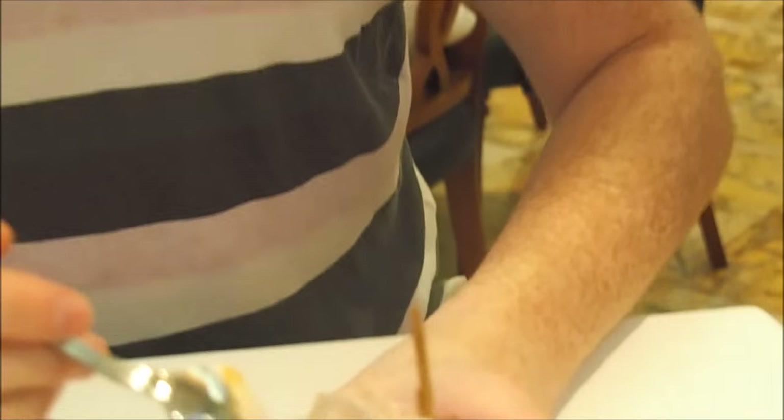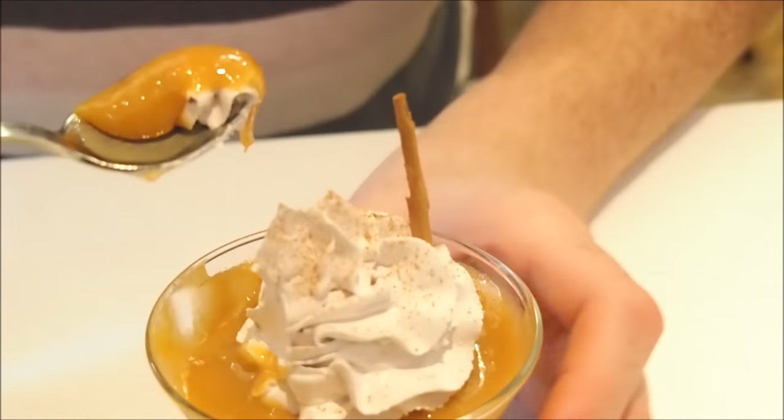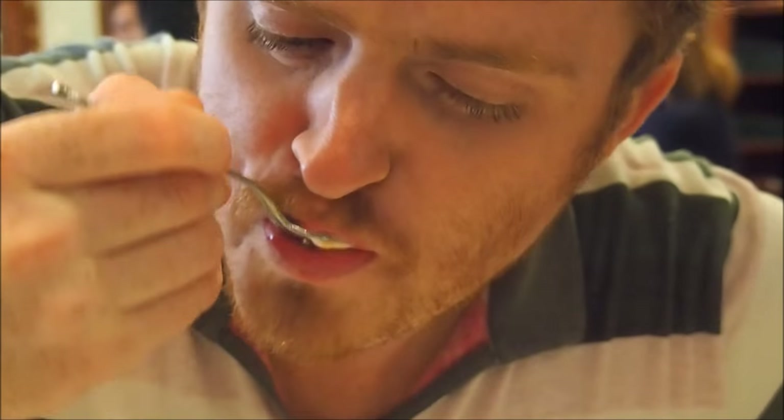One more bite — just to prove that you really did enjoy it. Number two: we are having something called Merengado de Chirimoya.